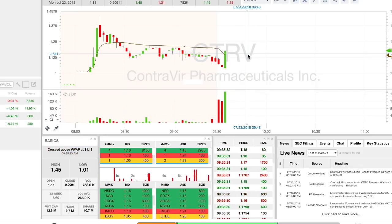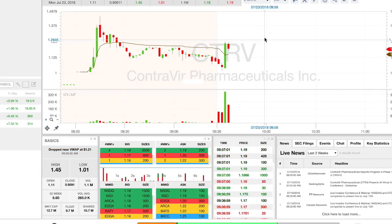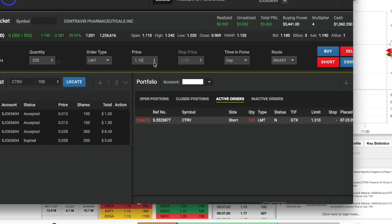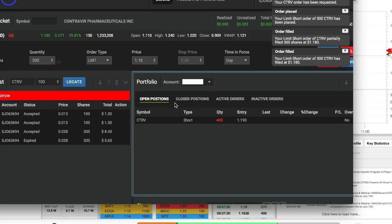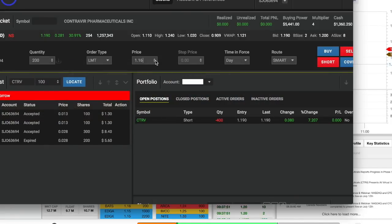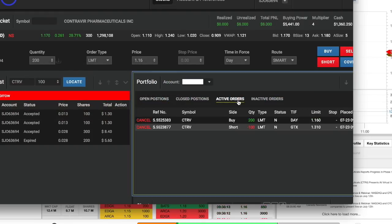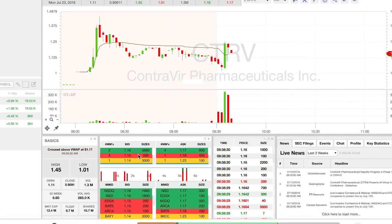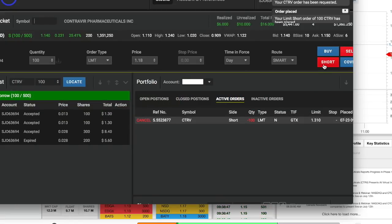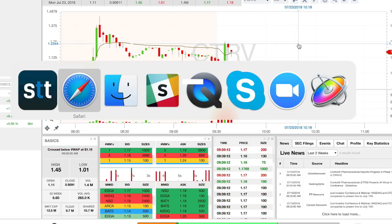That third candle is bigger than the previous two, which is unusual — the biggest volume candle should always be in the first few minutes. We're pushing up. I take a starter short in the 120s and have another order in the 130s. I'm thinking I'll add more at 130s-140s and risk off the 140s. This is very early in the move. I'm expecting it might support on VWAP or a support level, and it could make a higher high or lower high, so I'm taking a small starter position to prepare for anything.